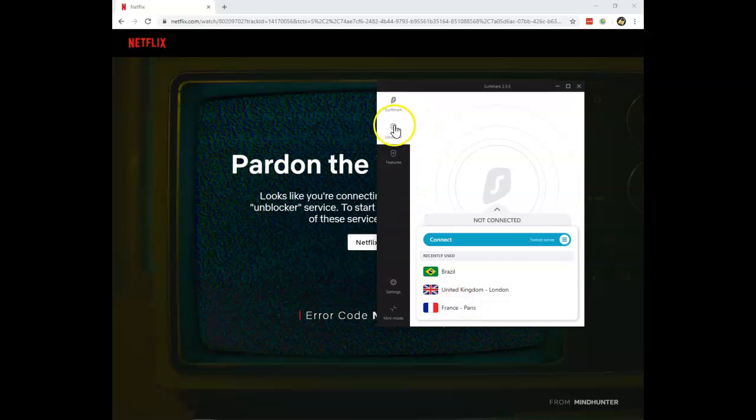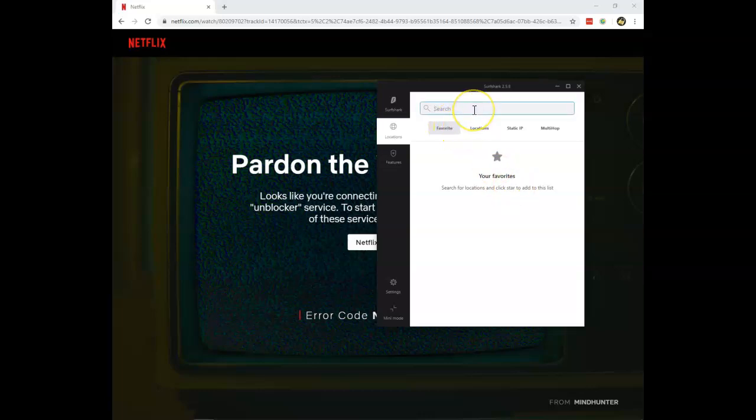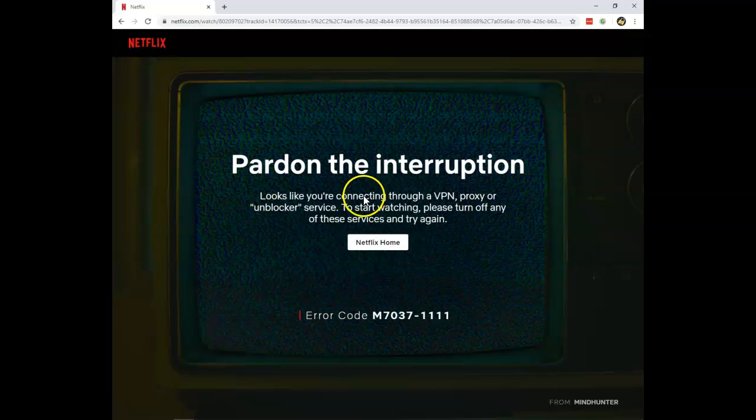If you connect a server in, let's say, Albania — so what will happen then? You will then immediately get access to American Netflix, as they have no servers in Albania working with Albanian Netflix. So that's how you will always be able to stream Netflix content using Surfshark VPN and you will never see this message again.